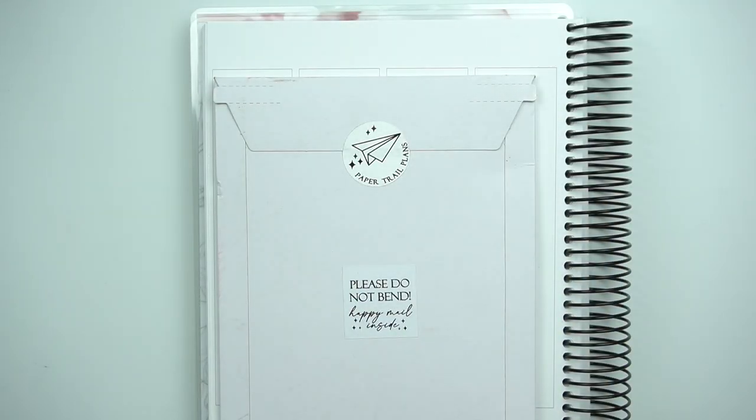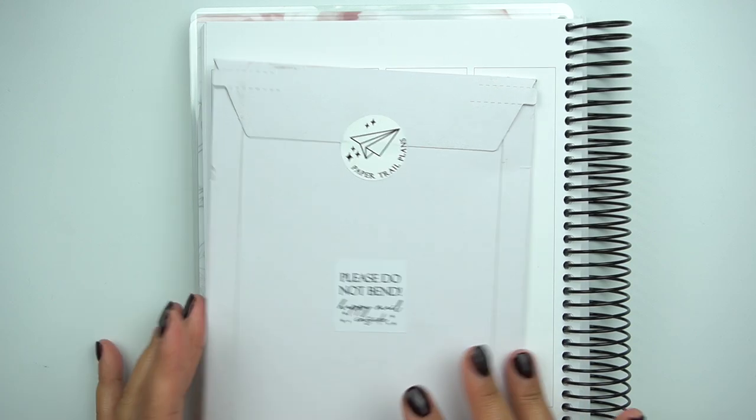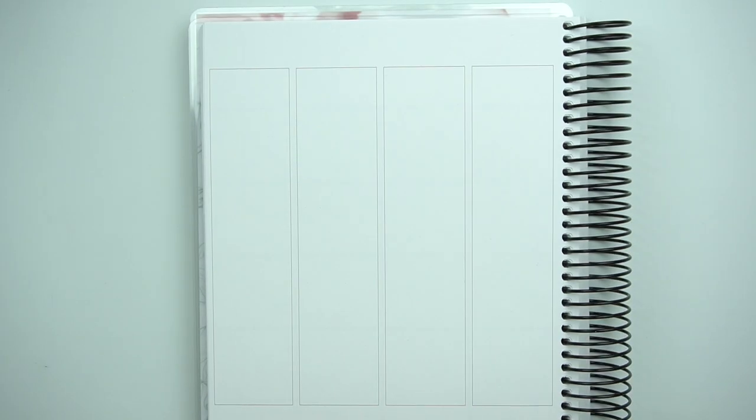Hey guys, welcome to my channel. It's Rachel of Gathered Plans. I have a haul for you, kind of just grabbing whatever happy mail I have in my stash here. So this is going to be all over the place, so bear with me.